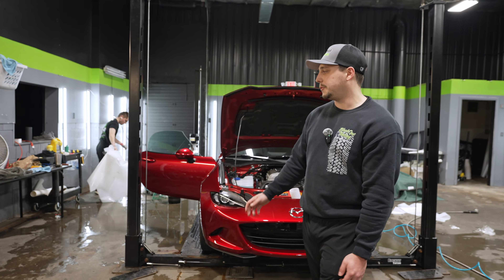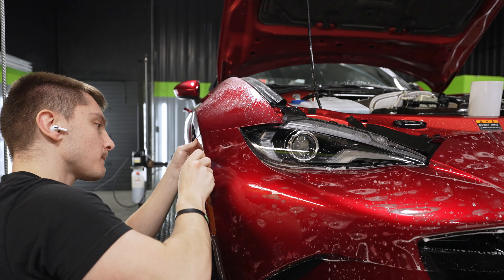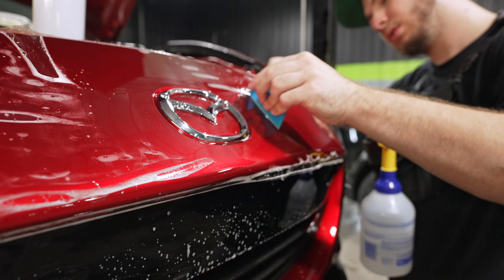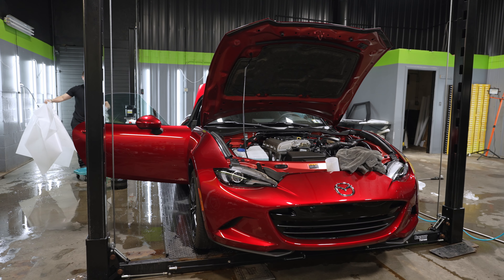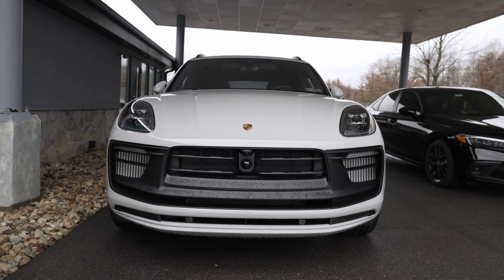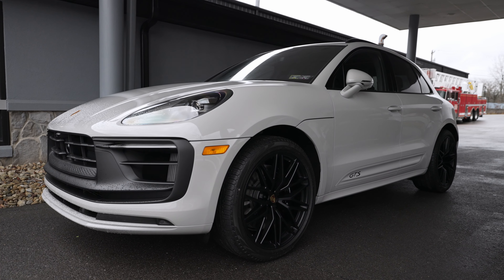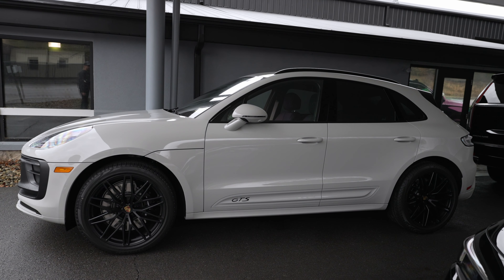Up on the lift is another full wrap — this one a Mazda Miata, getting a full 8 mil paint protection film wrap. We tinted the windows in a light tint to block out UV and heat. After these guys finish up the PPF, it's heading to Mark to get a ceramic coating. And outside, next in line for a full wrap is this brand new Macan GTS. We're doing a full 8 mil paint protection film wrap on the entire vehicle along with the accent pieces, then topping it off with a four-year ceramic coating. That is all for Gibsonia — we'll see you guys back here next week.